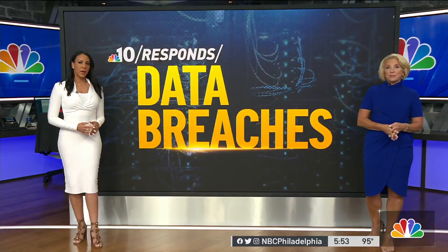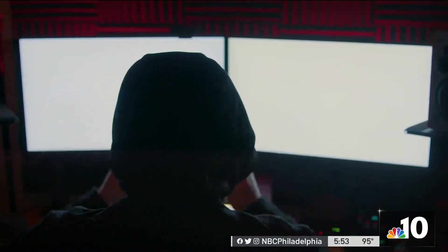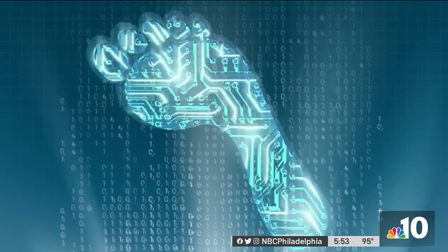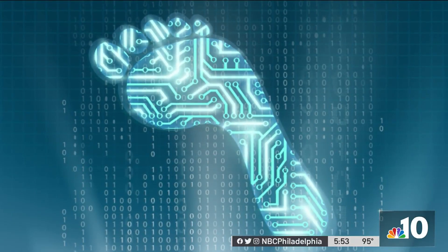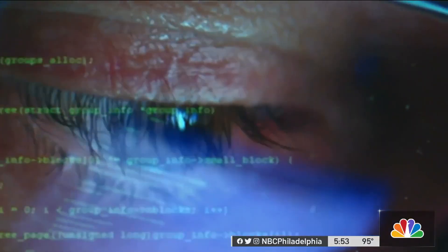Today, NBC 10 Response shows you an online tool to help. Identity theft experts will tell you criminals just need a couple of data points about you — your digital footprint — to try to steal your identity and your money. How much information about you is out in the universe? None of us can really keep track of it. I've got no idea how many different places I've put my information in online.